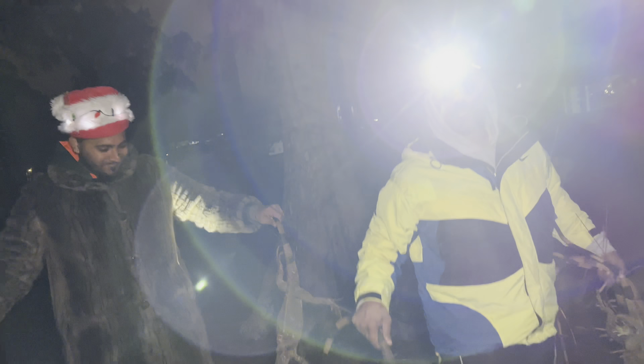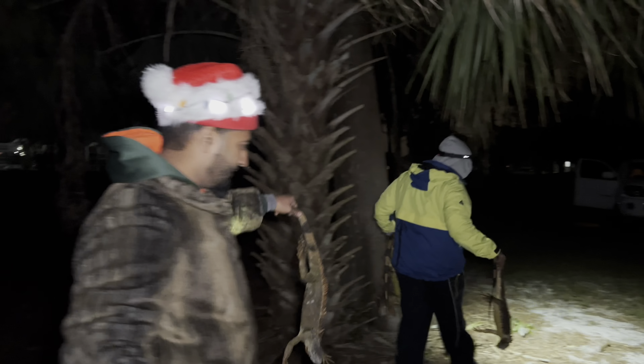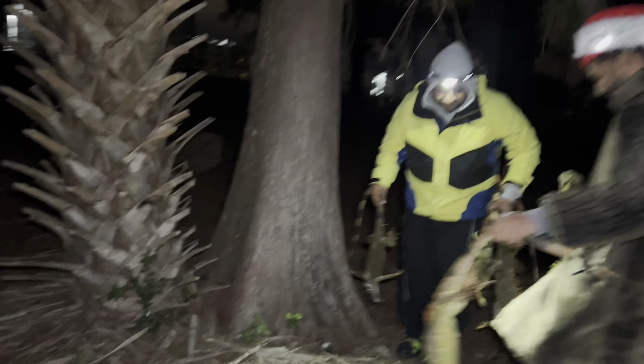I'm telling you right now, guys, this is the coldest week we've had in Florida in decades. Temperatures are in the 40s, almost in the high 30s. This is insane. Let's go ahead and clean up Florida's ecosystem, one frozen iguana at a time.